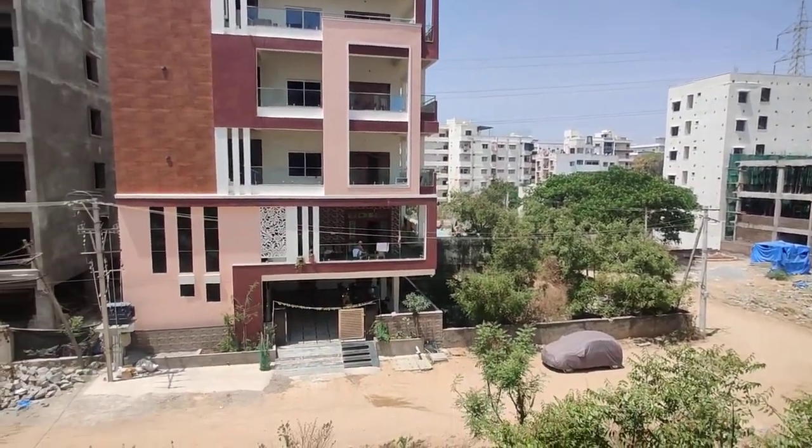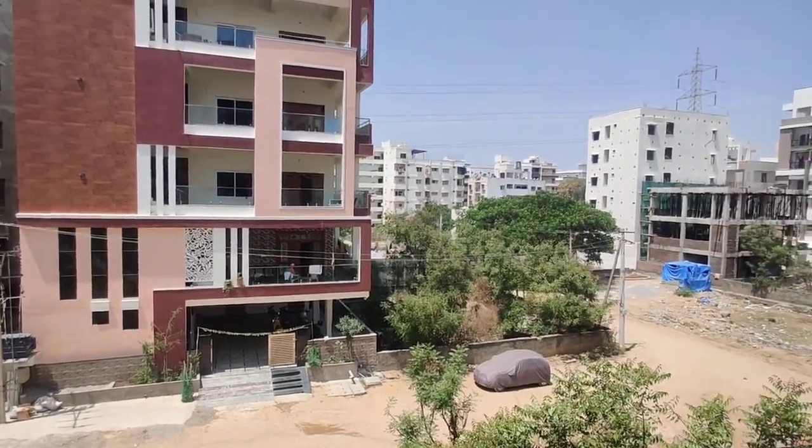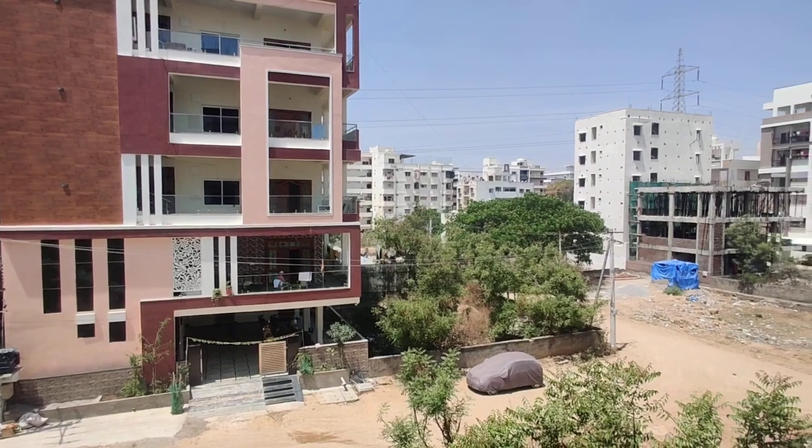This one is located near colleges and schools. This is located in Jnirmala area.